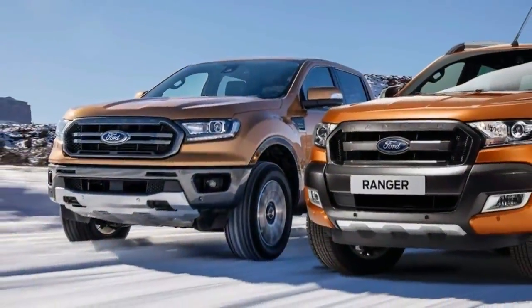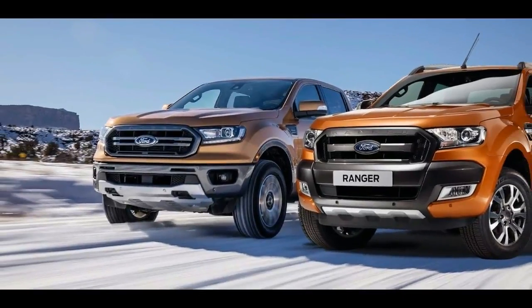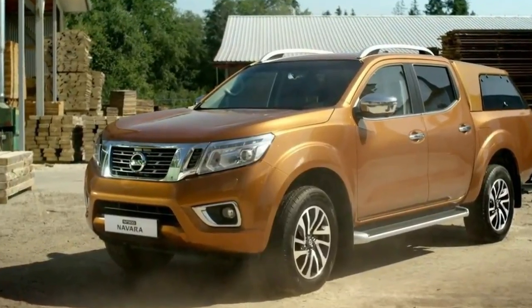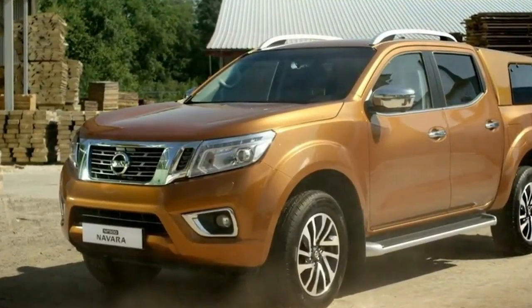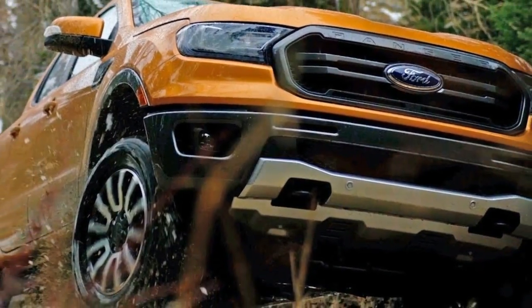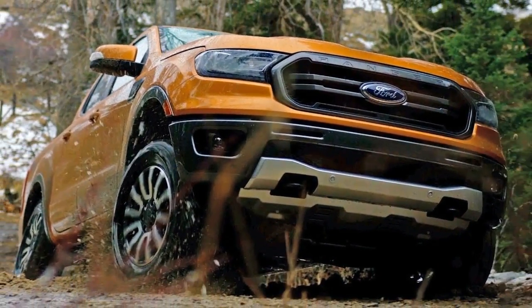The 2019 Ford Ranger answers the call with an all-new mid-size pickup featuring a new exterior design, chassis, and powertrain developed specifically for North American truck customers. It was made to compete against other vehicles in the segment like the Nissan Navara, Chevrolet Silverado, or GMC Sierra.